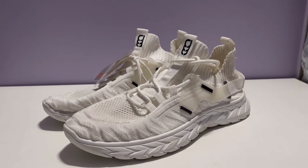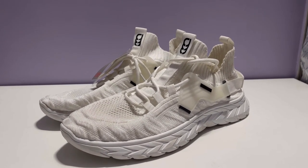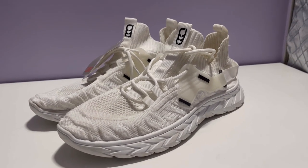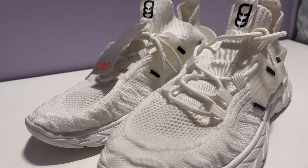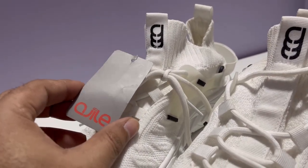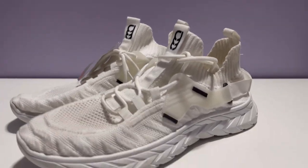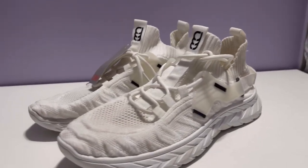Hey guys, this is Smithun Gowda, welcome back to my YouTube channel. Today I have a pair of sneakers — the brand is Achille, an in-house brand of Pantaloons, and this is one of the sneakers that I loved very much.